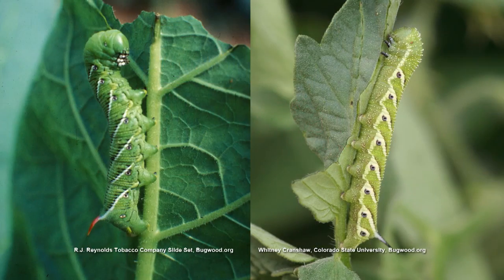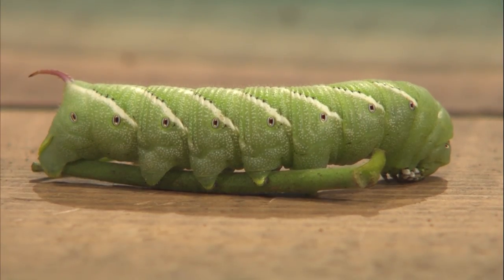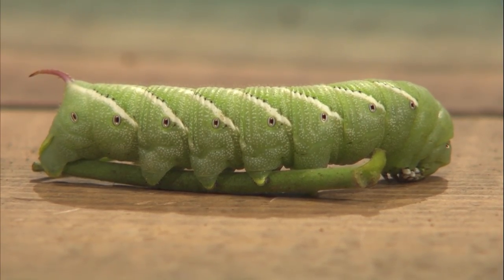That one is, by the way, a tobacco hornworm. The tomato hornworms have a V on them — you can tell the difference. Just remember 'I could have had a V8' for tomatoes. That one has just slashes on the side, so that's a tobacco hornworm — it doesn't have the V, it has the slashes.